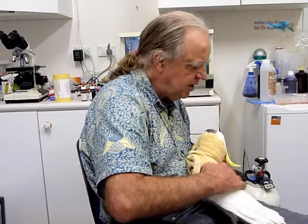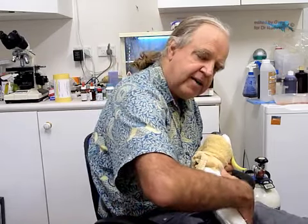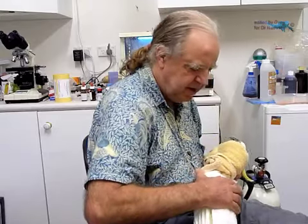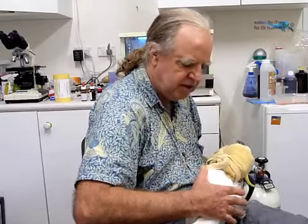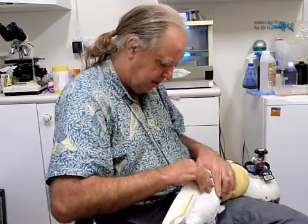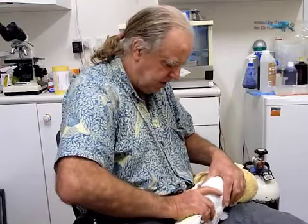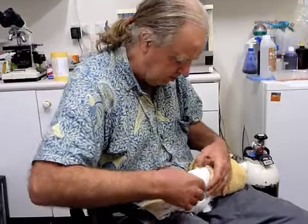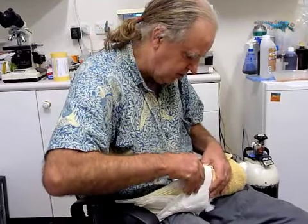Obviously it would be easy in routine regular veterinary practice to just put this bird under an anaesthetic, say he needs an x-ray, and do your diagnosis based on x-rays and so forth. I used to do that. These days I work more holistically.